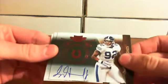Our first hit is a Jerry Hughes rookie autograph card, numbered out of 549 for the Indianapolis Colts. We have Chris Ivory rookie autograph numbered 26 out of 50 for the New Orleans Saints.